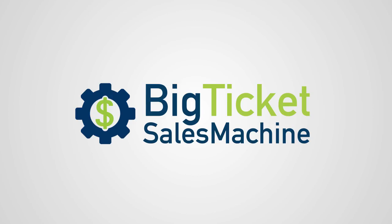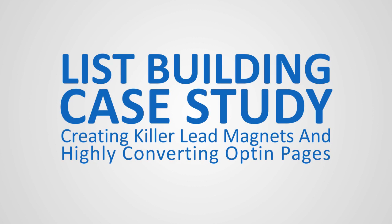Hey there, Big Ticket Sales Machine members. After recently sharing that I had pretty good success with creating high-conversion opt-in pages, some of you expressed interest in seeing those pages, so I thought I'd create this short video and walk you through some of the things that you might want to use in your own business to increase the effectiveness of your list-building efforts. I call it my list-building case study: creating killer lead magnets and highly converting opt-in pages.